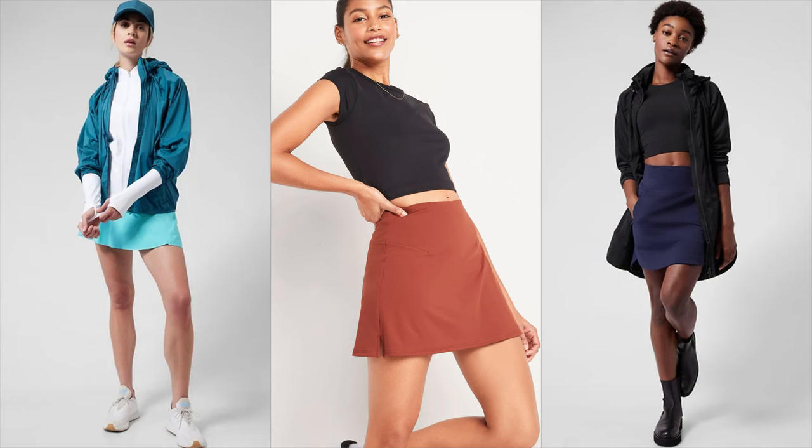Skorts are very popular, so if you're more of a skirt girl as opposed to shorts and want that cute look, there are a lot of skort options out there. I've seen them from Old Navy to Athleta to Nordstrom, so there are lots of options.